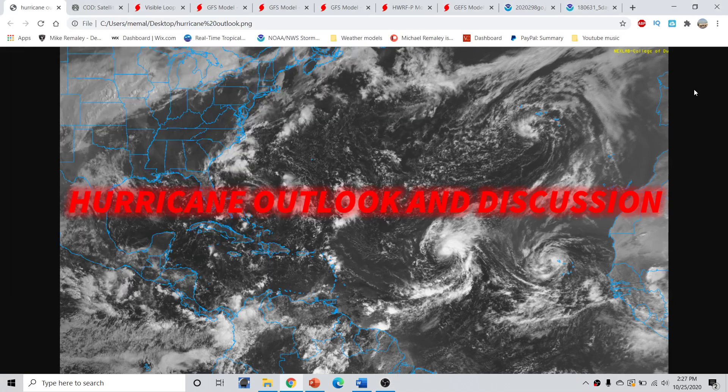Good afternoon, everyone. This is Michael Malik here with the Hurricane Outlook and Discussion for October 25th, 2020, recorded around 2:27 p.m. Eastern Time.